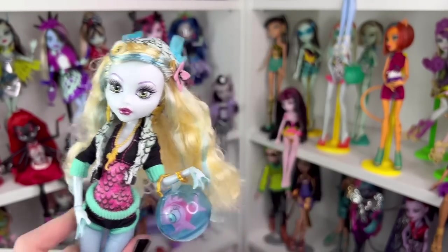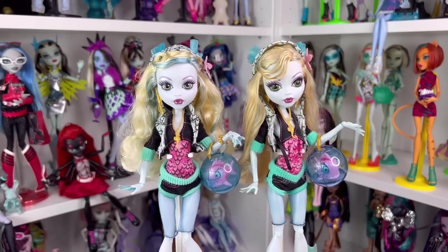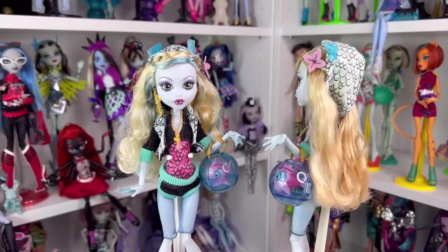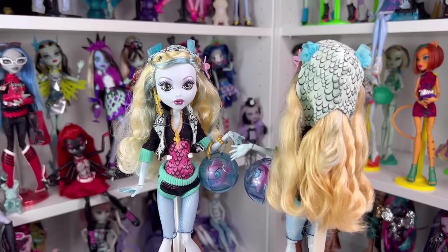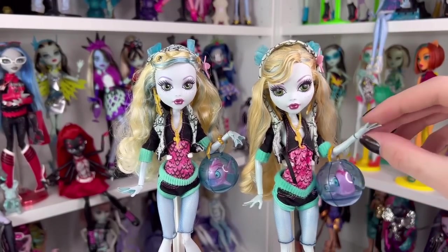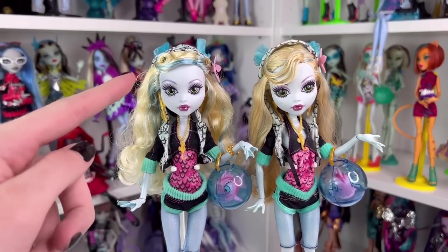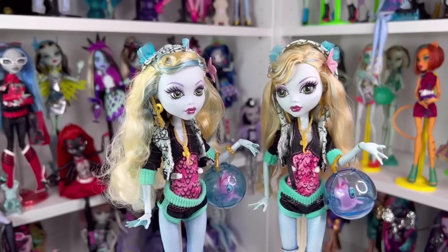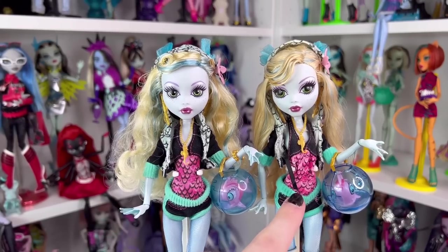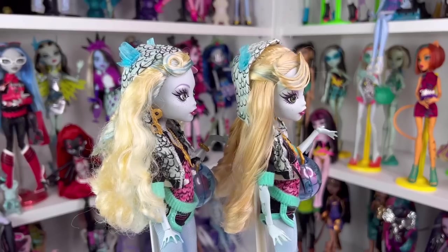Let me get the original Laguna for some comparisons. It is such a stark difference between these two, especially in the face. My original Laguna has seen better days — she used to have really curly hair, but over time because it's saran, the hair just kind of dropped. Her arm is super weak because of the original peg, so it doesn't keep her purse up too well, and the reproduction does a better job at that. You can also notice this one's a little bluer than this one.